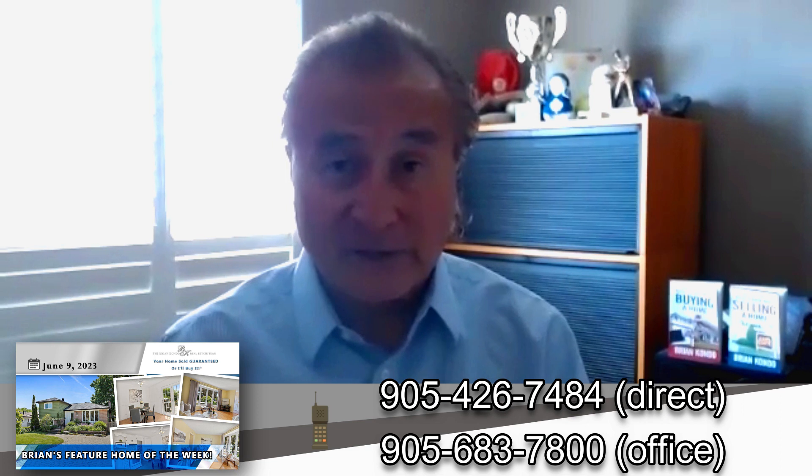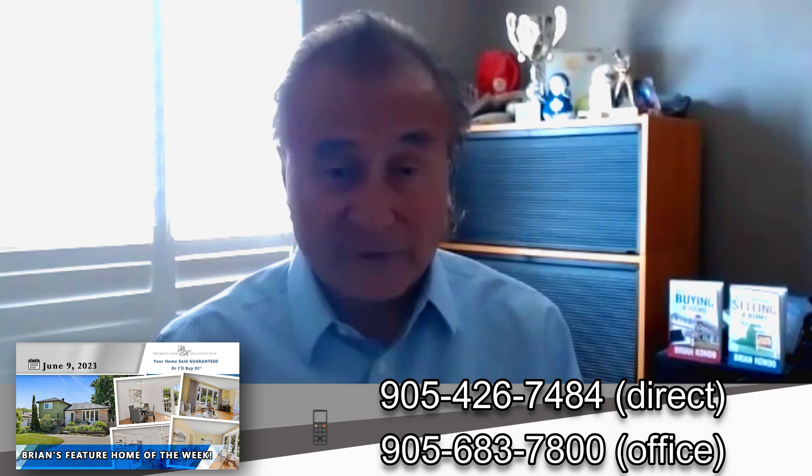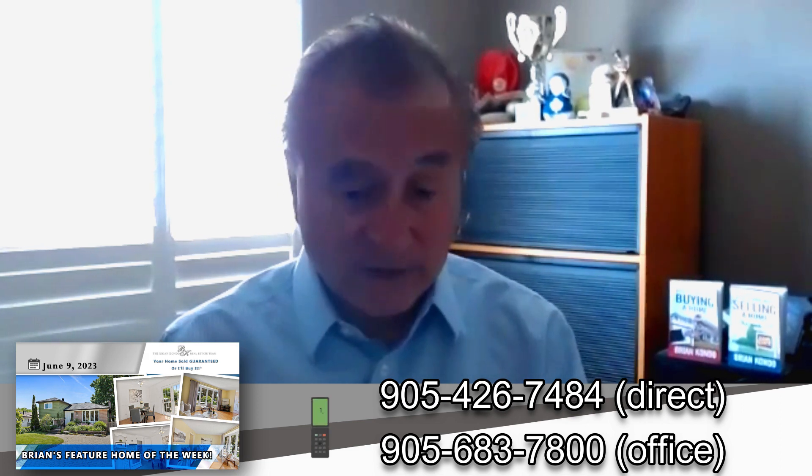I hope you enjoy reading the blog. If you have any questions about this property or want to see it, give us a call as soon as possible. Offer date is next week. Have yourself a great day and please stay safe.